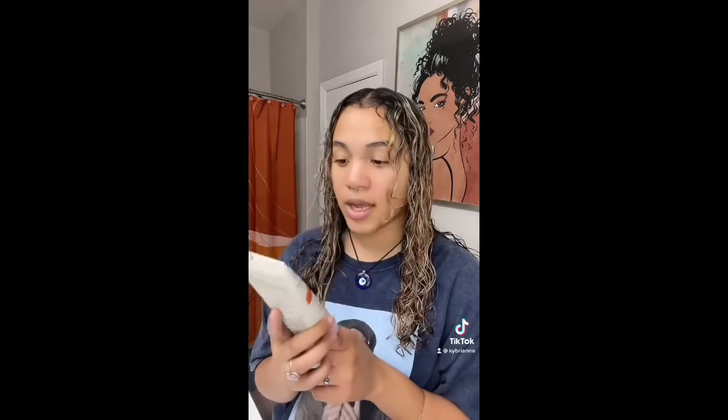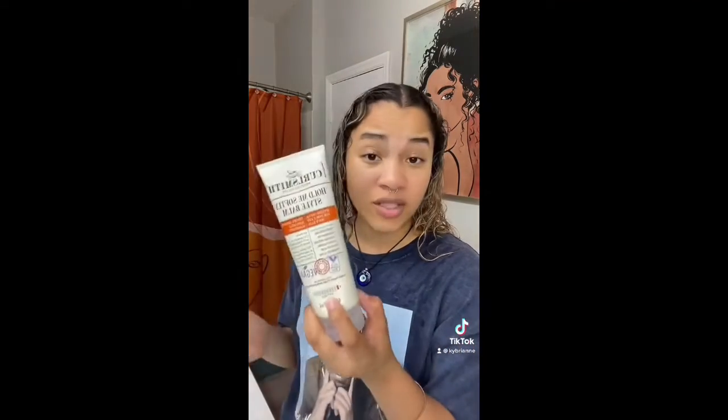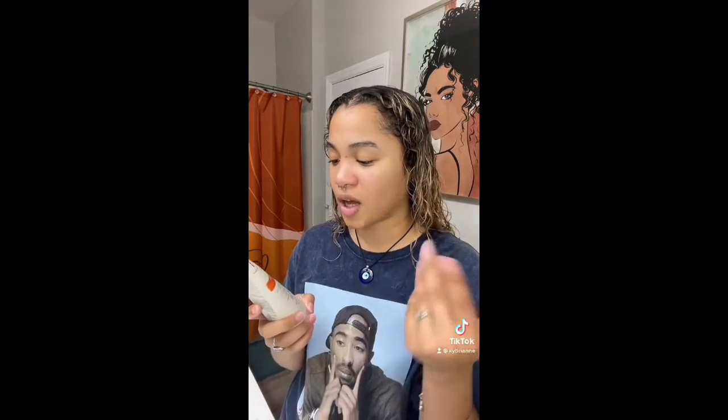For the next product, I have another CurlSmith product — it is the Hold Me Softly Style Balm. There are so many great things about this brand. So I just finished running this all throughout my hair. It actually has a thicker texture than I imagined, but it's for a soft hold, so maybe it'll lighten up a little. It's a styling cream — defines, adds bounce, and provides a soft hold with elasticity.